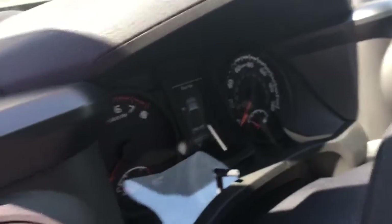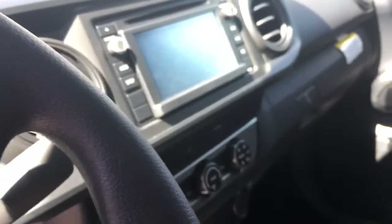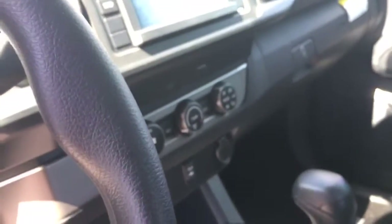It also only has 15 miles on it, so it just probably just got here — it's been really good with very little to no miles on it. You also have a great infotainment system that's touchscreen, as well as AC and cooling.